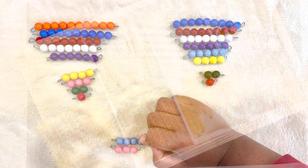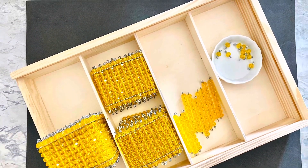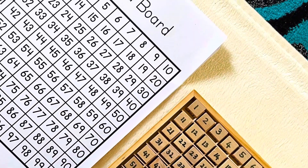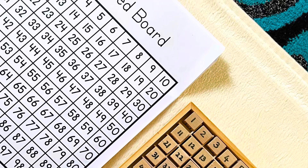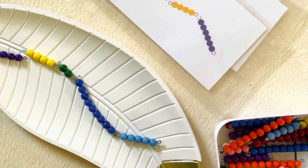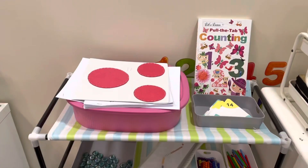Sharing a few of the materials we have been using for the past few years: the number rods, the spindle box, the cards and counters, the linear counting bead stairs, the Seguin boards, the tens and teen boards, the hundred boards, and the decimal system — introducing the beads for units, tens, hundreds, and thousands. The boys are showing more interest in mathematics.